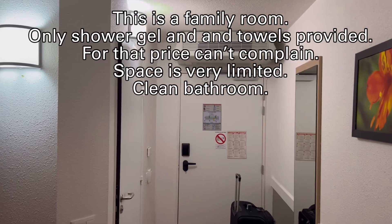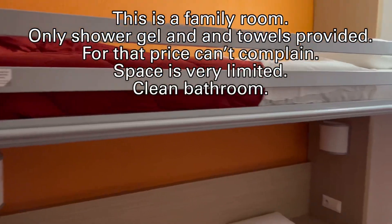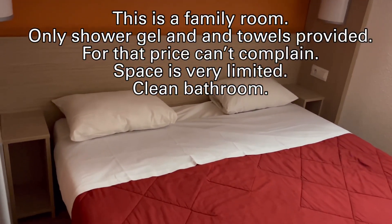This is the family room. Only shower gel and towels are provided, but for that price you can't complain. Space is very limited but the bathroom is clean.